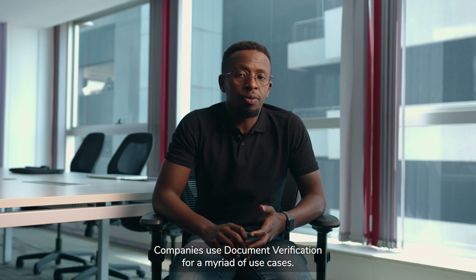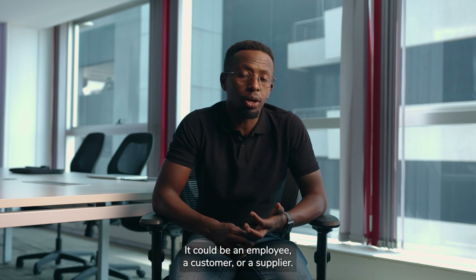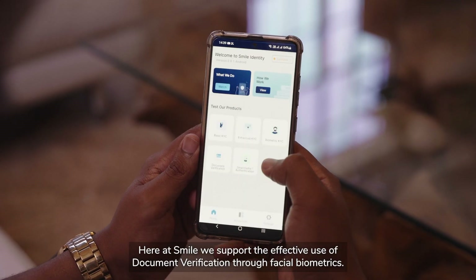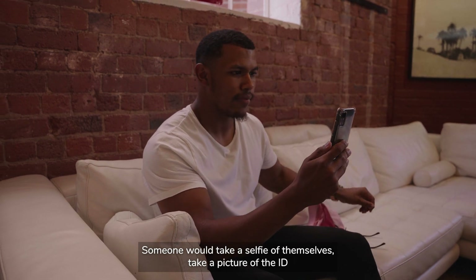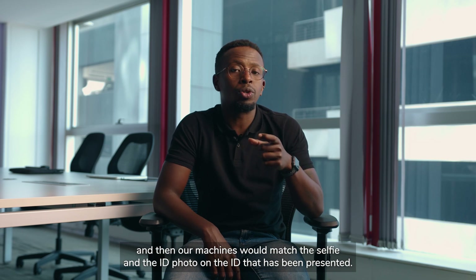Companies use document verification for a myriad of use cases — getting to know who they are working with, whether it's an employee, a customer, or a supplier. Here at Smile we support the effective use of document verification through facial biometrics. Someone would take a selfie of themselves, take a picture of the ID, and then our machines would match the selfie with the ID photo on the document that has been presented.